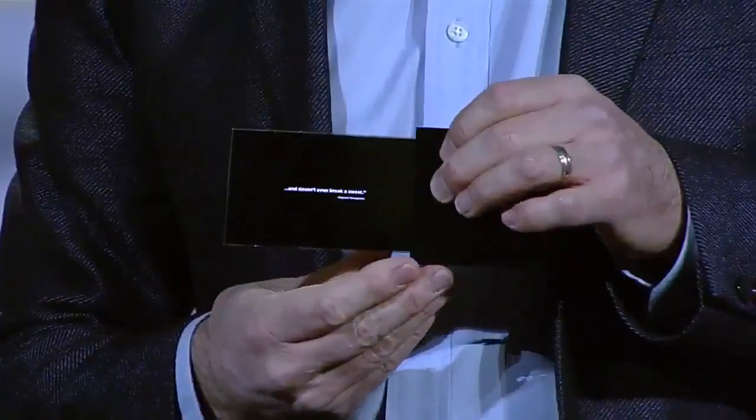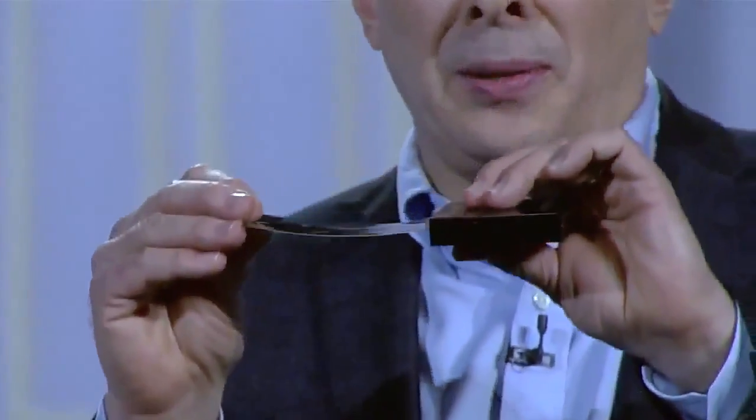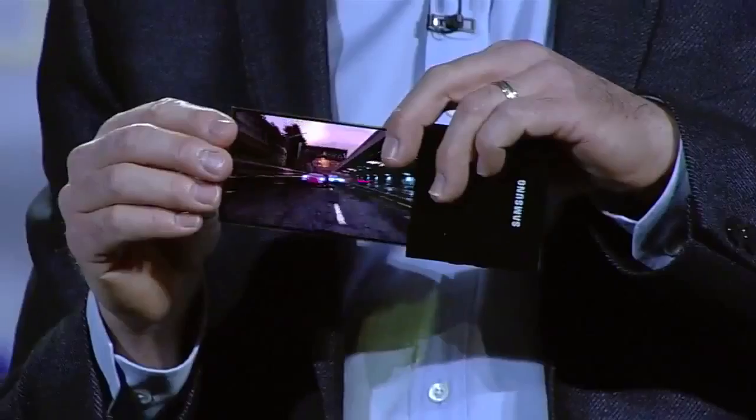Take a look at this flexible OLED prototype. Our team was able to make a high-resolution display on extremely thin plastic instead of glass, so it won't break even if it's dropped, and we can actually bend the screen.